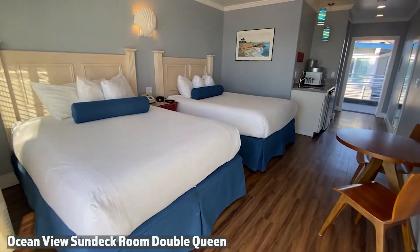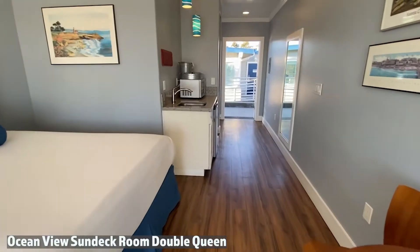The room features two queen-size beds and is equipped with a refrigerator, microwave, and bar sink.